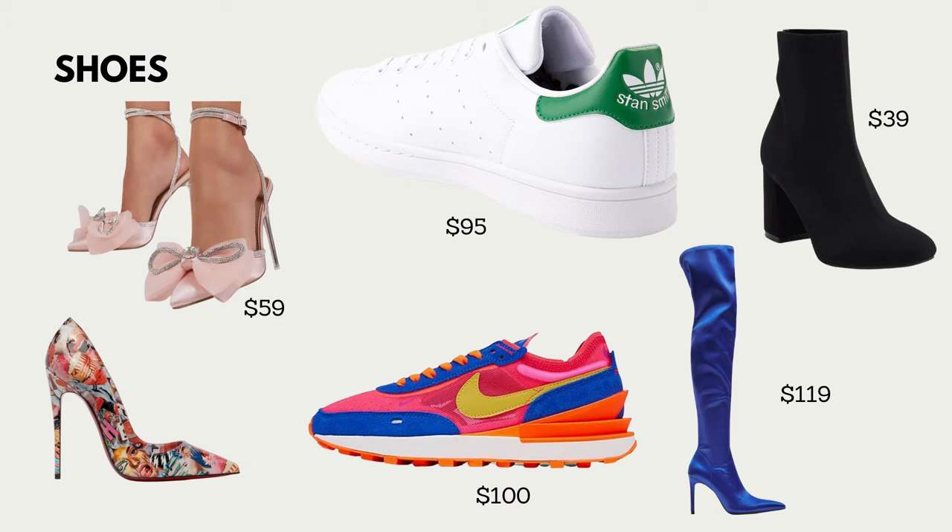Then we have pumps — pumps are coming back, especially ones with a lot of color, because you can easily pair them with jeans or a bodysuit. Then we have some Nikes, which are very fun. I love fun sneakers. And then at the top we have black booties, and these pink heels which are super cute — perfect for a date night or going out with friends.